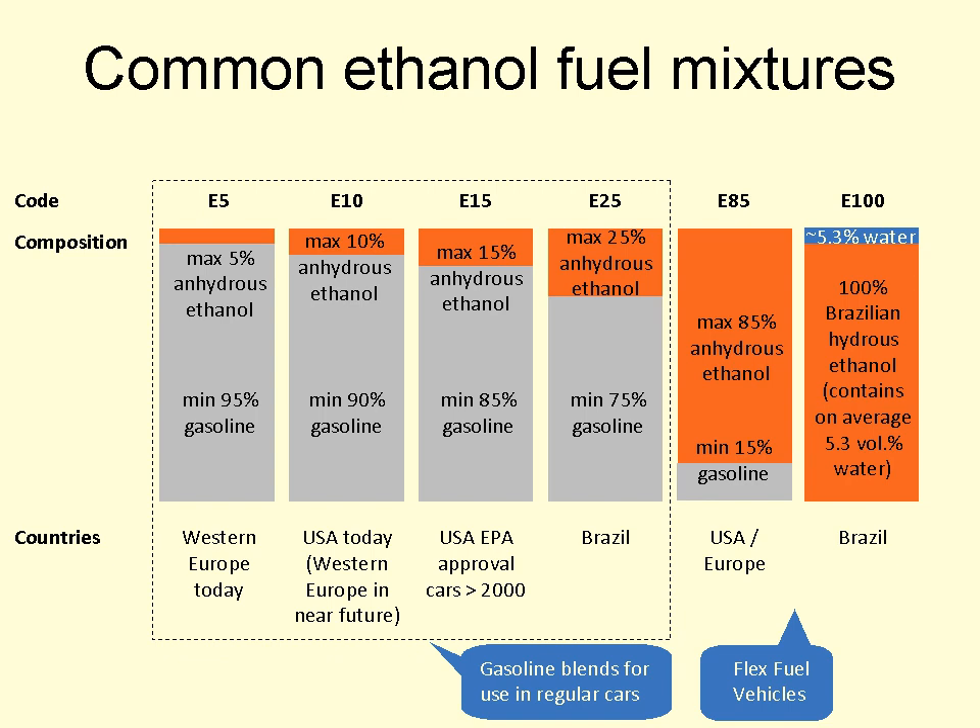Disadvantages to ethanol fuel blends when used in engines designed exclusively for gasoline include lowered fuel mileage, metal corrosion, deterioration of plastic and rubber fuel system components, clogged fuel systems, fuel injectors and carburetors, delamination of composite fuel tanks, varnish buildup on engine parts, damaged or destroyed internal engine components, water absorption, fuel phase separation, and shortened fuel storage life. Many major auto, marine, motorcycle, lawn equipment, generator, and other internal combustion engine manufacturers have issued warnings and precautions about the use of ethanol blended gasolines in their engines. The Federal Aviation Administration and major aviation engine manufacturers have prohibited the use of automotive gasolines blended with ethanol in light aircraft due to safety issues from fuel system and engine damage.